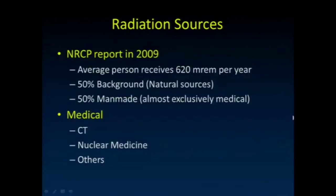Briefly, what are the sources of radiation? The average person receives about 620 millirem per year. About 50% of that is from natural background and 50% is man-made. Man-made radiation is almost exclusively from medical sources, and within medical sources, CT is the major contributor — approximately 50% of the man-made exposure. So CT accounts for about 25% of total radiation exposure the population receives.